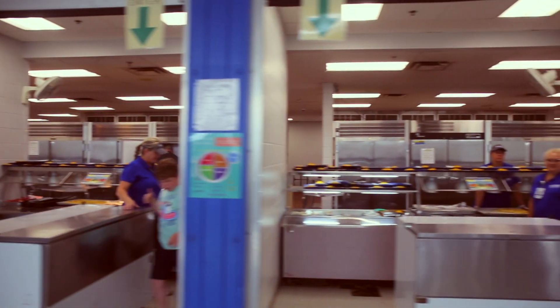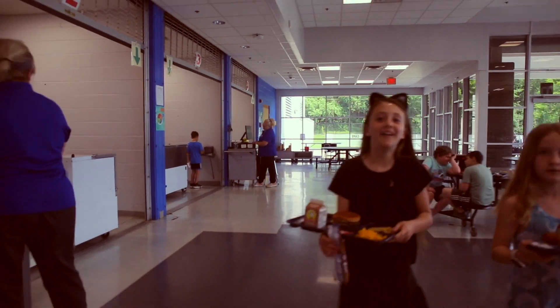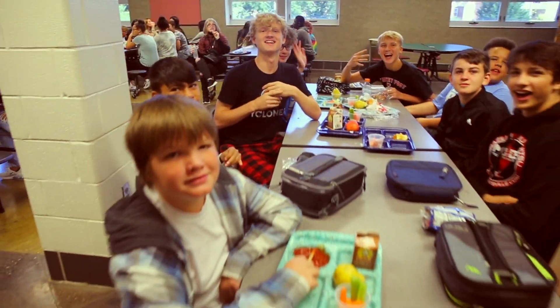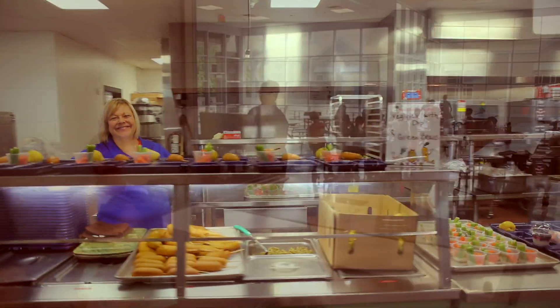A job in student nutrition can be hard work but so very rewarding. We serve over 11,000 meals each school day — that's 3,700 breakfast meals each morning and 7,500 lunches each afternoon.